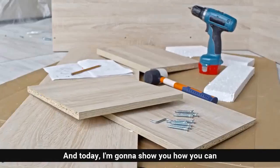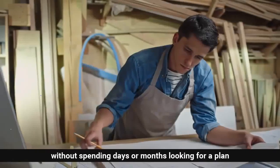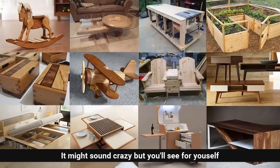Hi, my name is Ted McGrath and today I'm going to show you how you can build whatever DIY project you want without spending days or months looking for a plan, or spending a fortune hiring someone to do it for you. It might sound crazy,